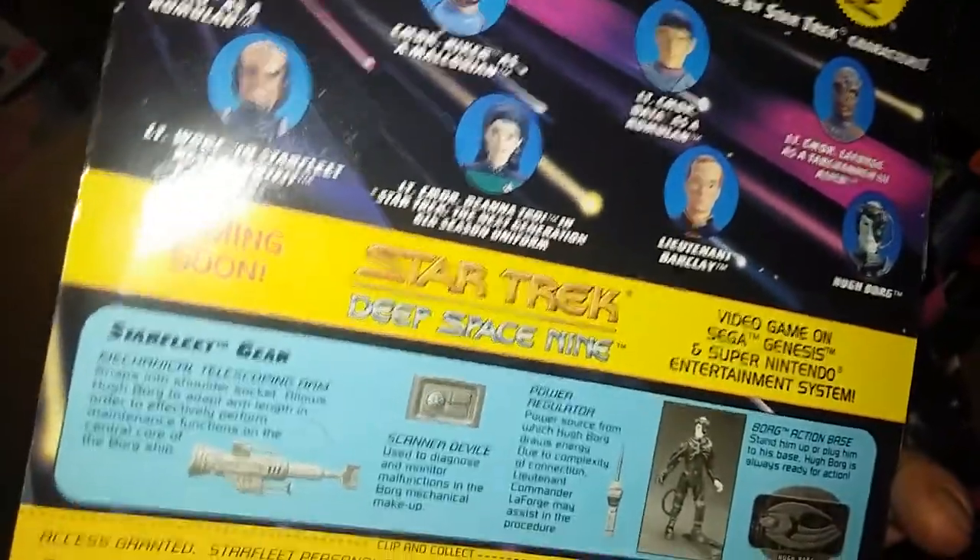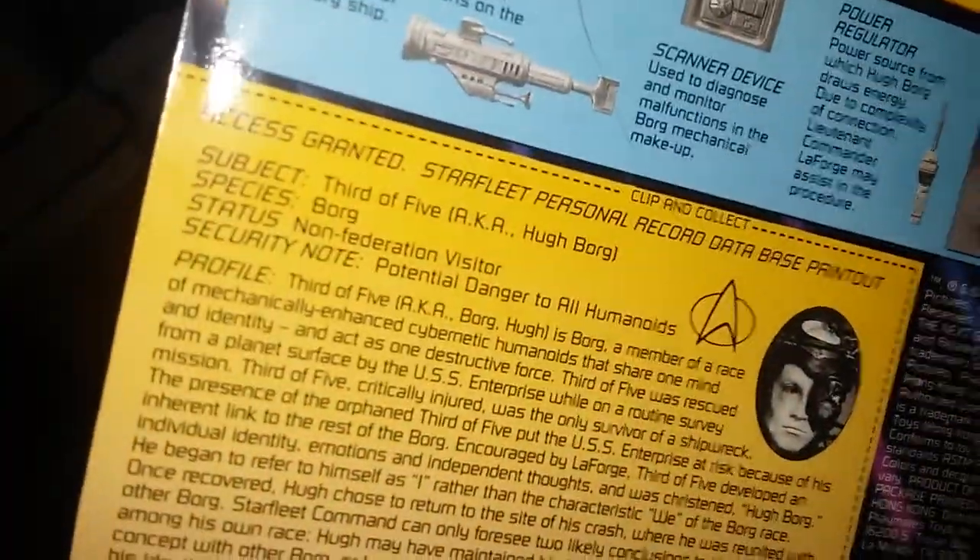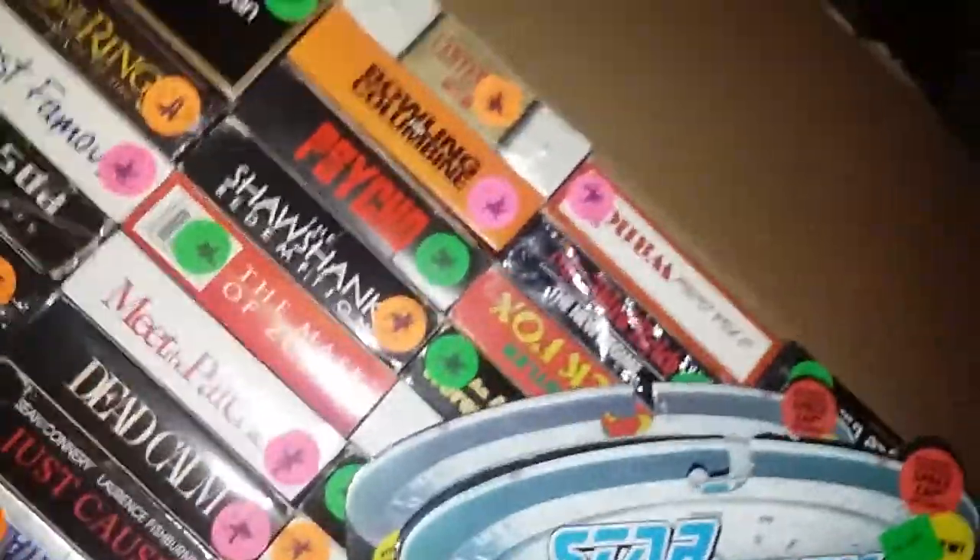On the back it says 'Coming Soon: Deep Space Nine.' I might go back and try to get all the figures I saw. These 1994 Playmates figures deserve a standalone video, but here in Thrift Shop and Flea Market Finds Volume 2, they're part of the lot so I had to put them in. Let's get on to some other little figures.